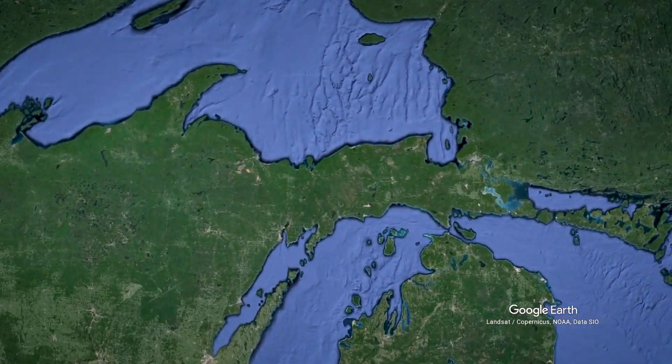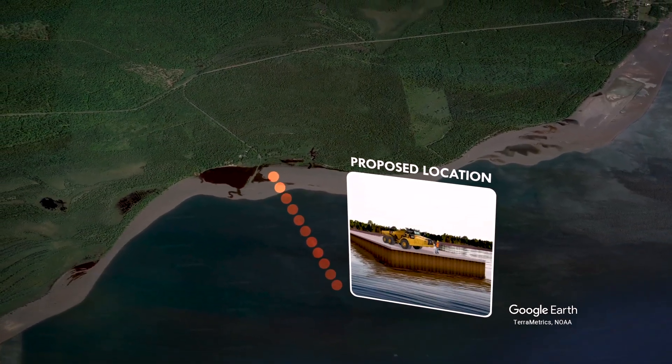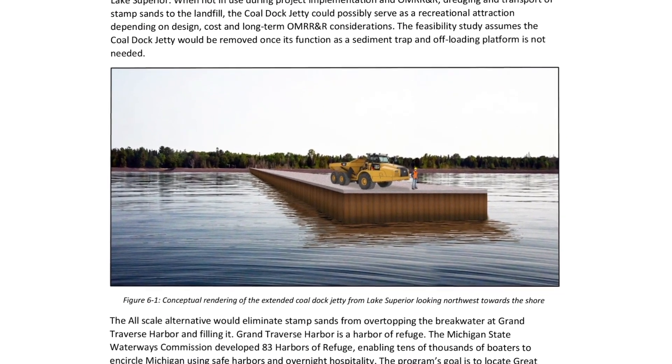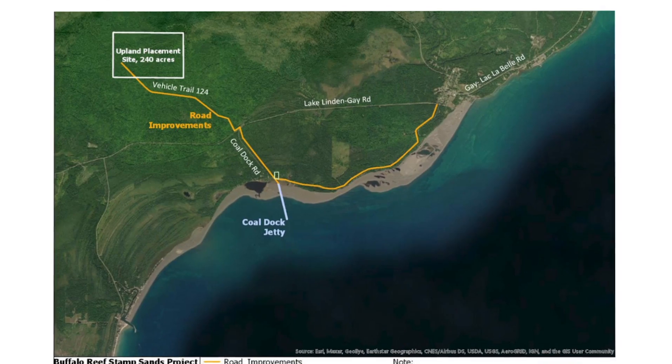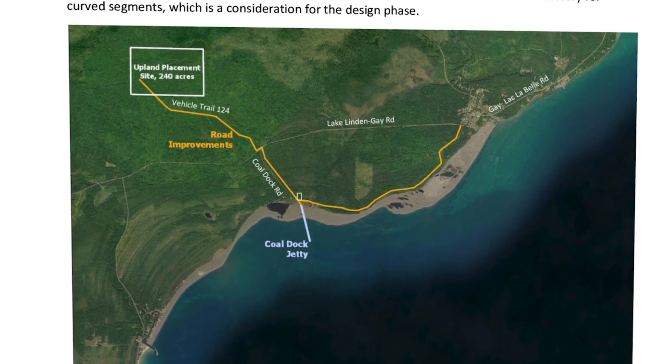The short-term part of the plan, or the first phase, is to construct a jetty that will run on an angle into the lake. That will block the natural longshore movement of stamp sand grains to the south from natural wave action, but it also limits natural sand from moving south that created the beaches and harbor in the first place. The jetty will also serve as the transit system from the dredges out in the lake — it will have a two-lane road large enough to accommodate trucks that will deliver the stamp sands from the dredges to a proposed landfill located about two miles inland from the town of Gay.